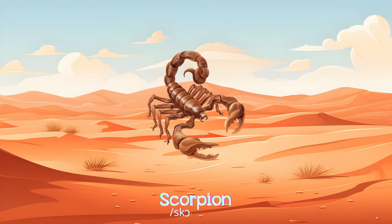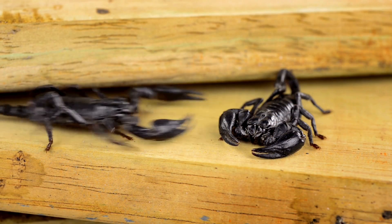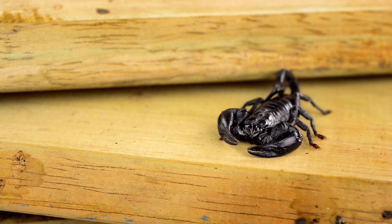Scorpion! Scorpions are fearsome with strong pincers and a venomous tail, living in deserts or forests, preying on insects and spiders.